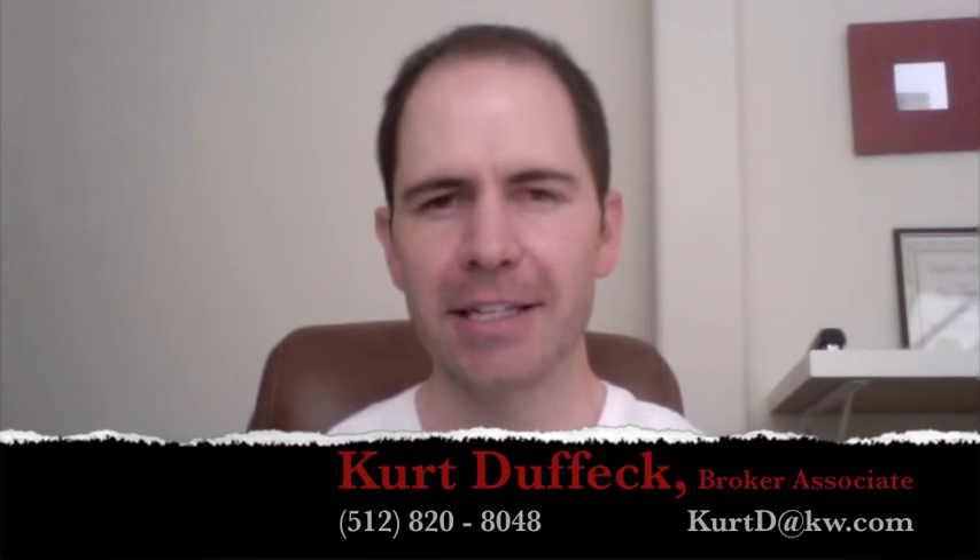We look forward to hearing from you and sharing this really cool new GPS technology and finding out what you think about it. Thank you so much, and happy house hunting.